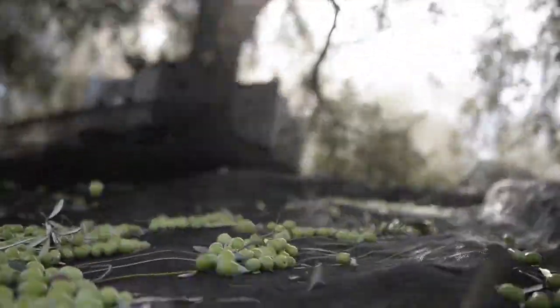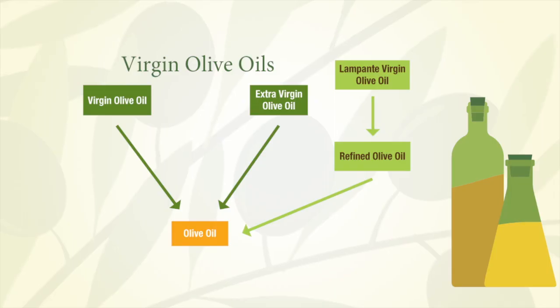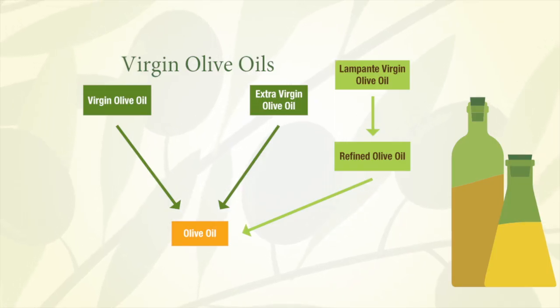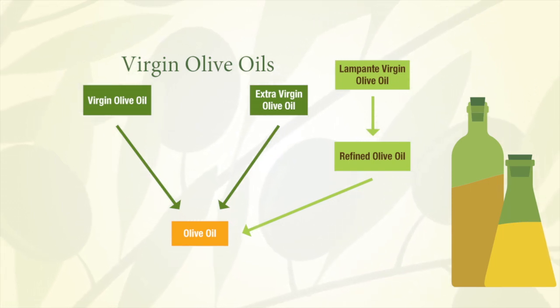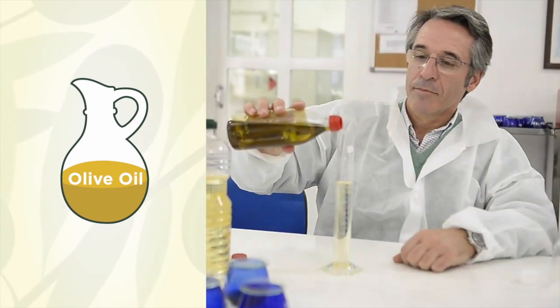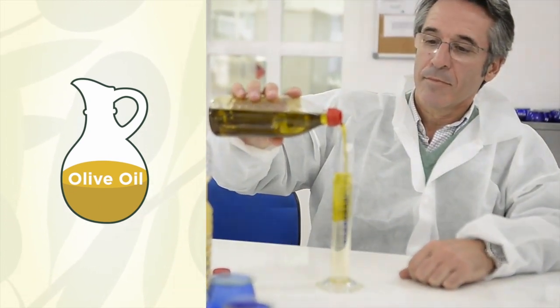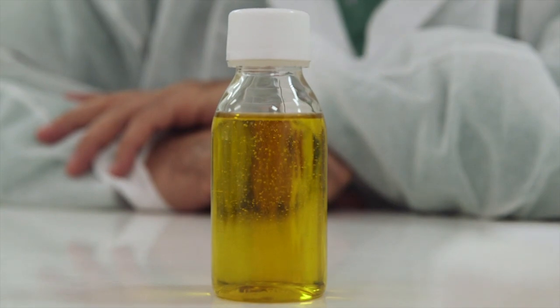Poor quality virgin olive oil with major sensory and/or chemical defects is called lampante olive oil. Lampante olive oil is refined to remove bad flavors and odors, and the end result is a refined olive oil. The grade olive oil is made by blending refined olive oil with virgin olive oil, which adds flavor and antioxidants back to the refined olive oil, and the percentage used can vary by supplier.